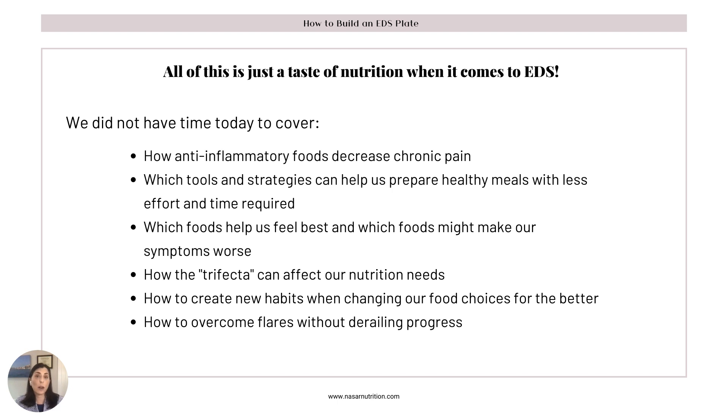It would be good to talk about the trifecta of diseases — Ehlers-Danlos Syndrome, mast cell disease, and POTS — and how this can affect our nutrition needs. And how to create new habits: this is really the crucial part when changing our food choices for the better. How do we implement those new habits and make them feel normal, especially when you have a chronic illness? And how to overcome flares without derailing your entire progress — what happens when you wake up feeling terrible? How are you going to get through the day nutritionally?